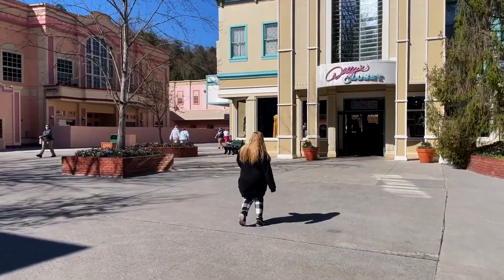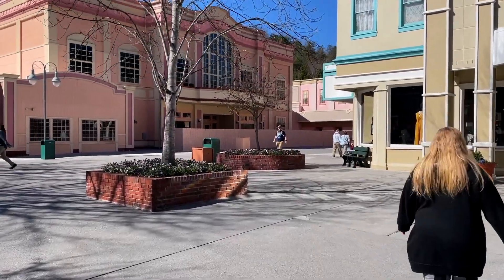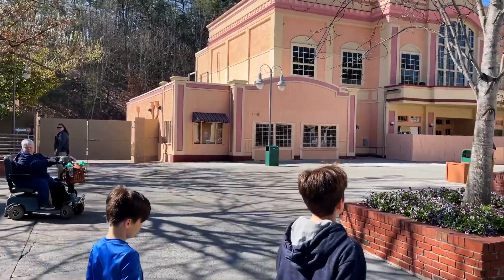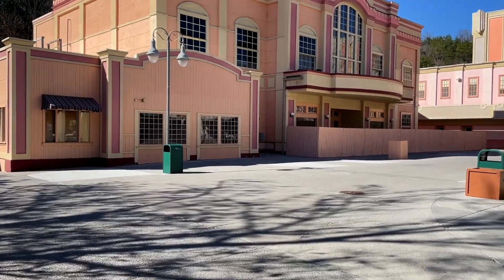Showing off this area of the park because this will be the last time it looks like this. Dolly earlier announced today that this area will be completely reimagined — really all about her, which makes sense since the park is named after her.